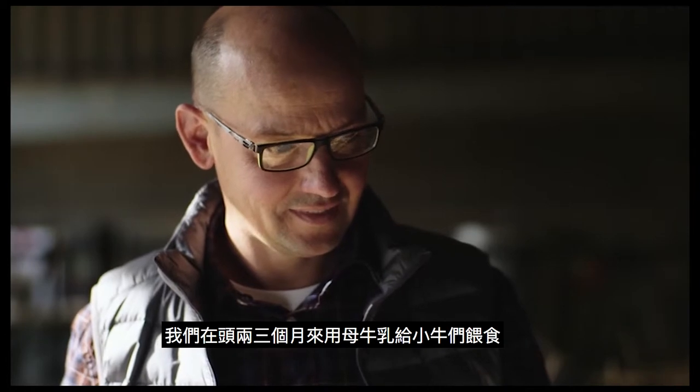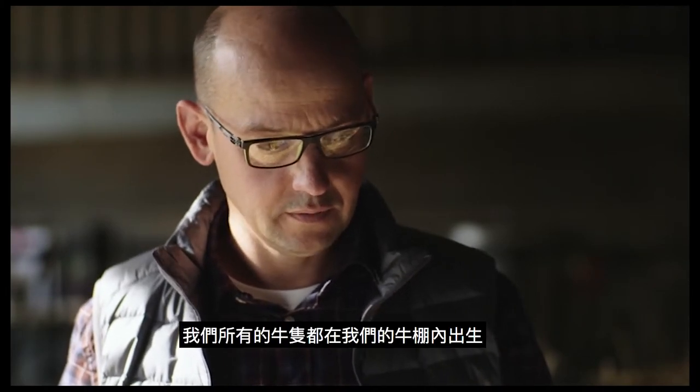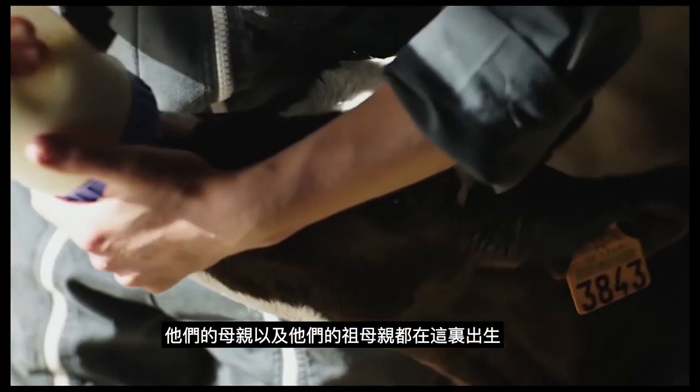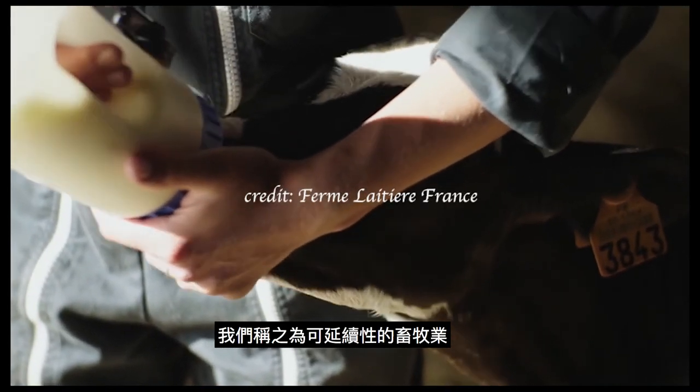We feed it with milk for about two or three months. All the cows on our farm were born here, as with their mothers and grandmothers. This is what we call continuity in livestock farming.